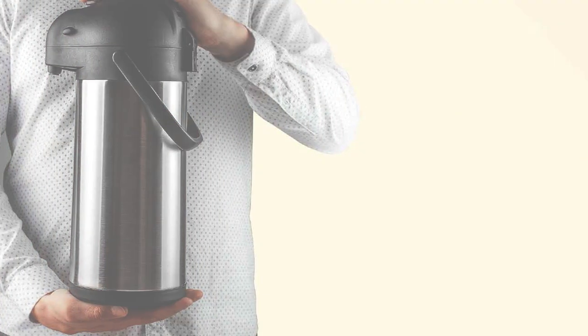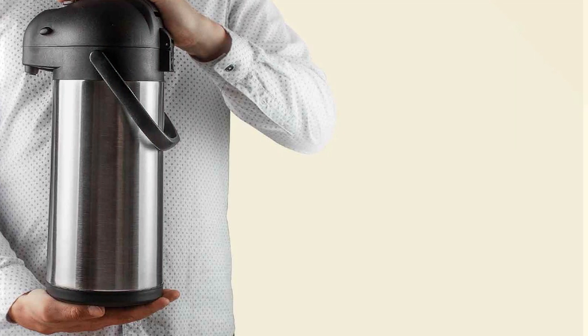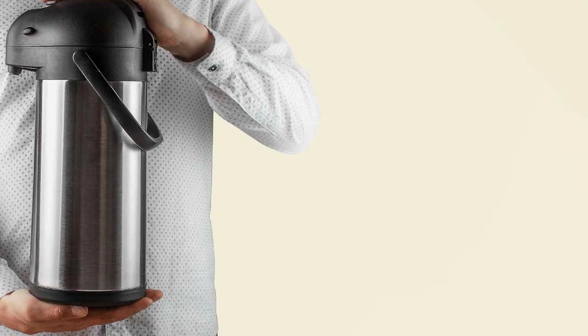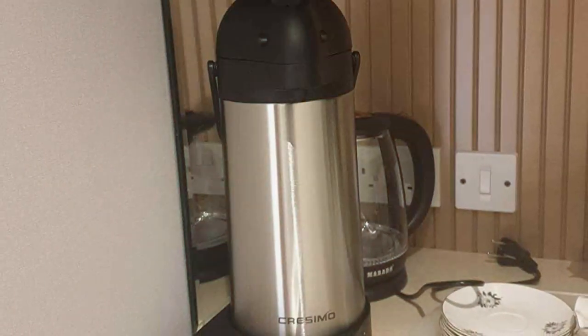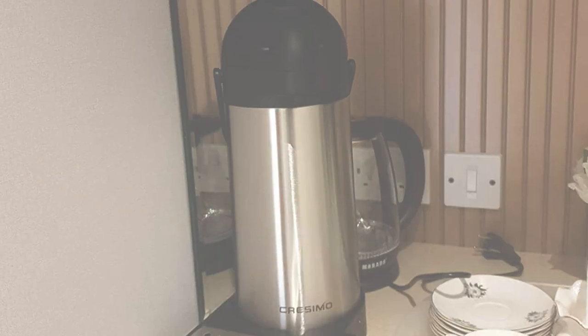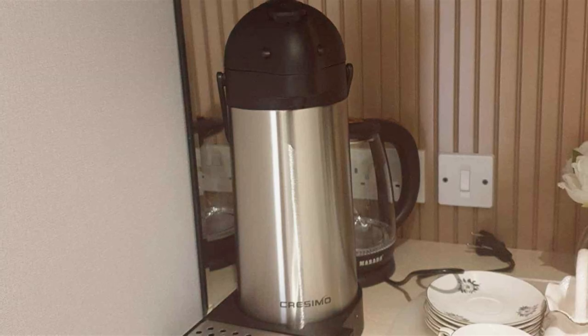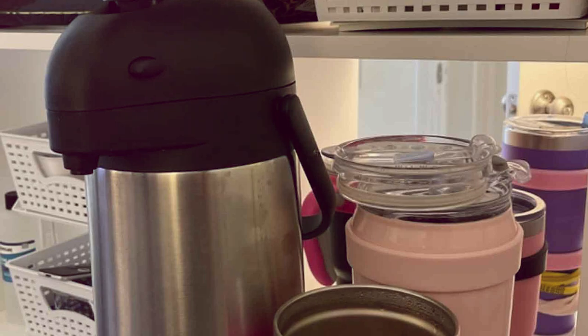Ease of use is another hallmark of this carafe. The pump mechanism is smooth and requires minimal effort, making it accessible for everyone. Additionally, its swivel base allows for 360-degree access, a feature that enhances its functionality in group settings. The Crassimo Airport is a smart choice for those who need a reliable, high-capacity carafe that doesn't compromise on style or functionality.